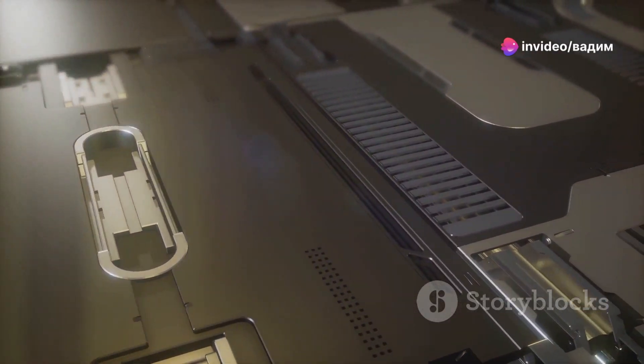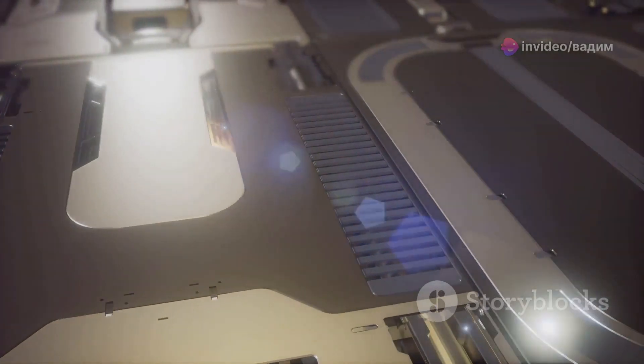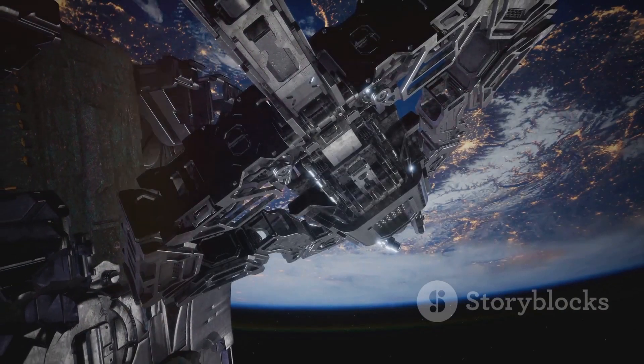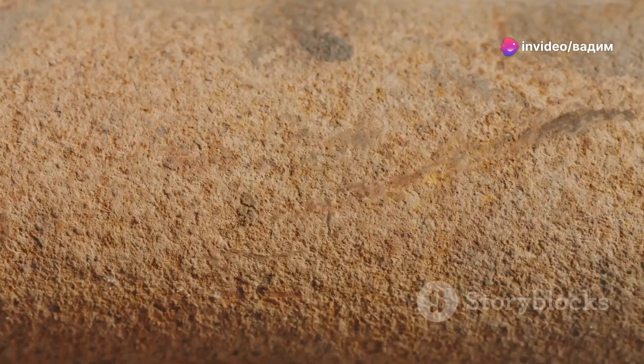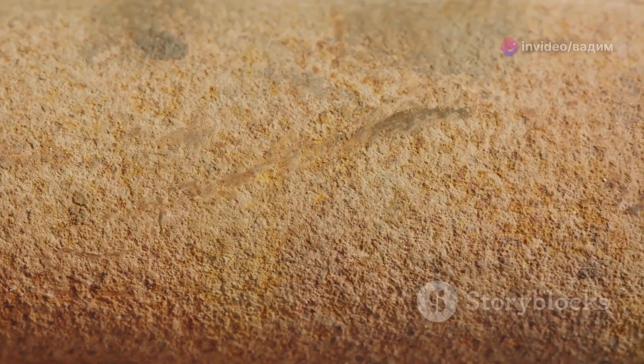Let's start with the chassis. Picture this: layers upon layers of ultra-lightweight, hyper-durable materials, each millimeter meticulously crafted. The surface isn't pristine — it's battle-scarred, marked by the trails of cosmic winds and micrometeorite impacts. These aren't just random patterns. Each scuff, each dent tells a story of survival and resilience.